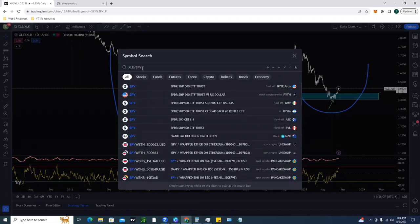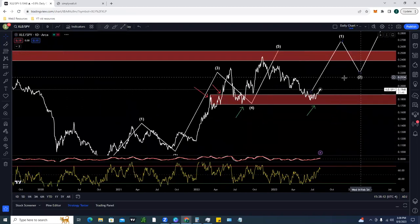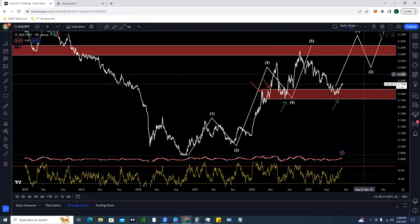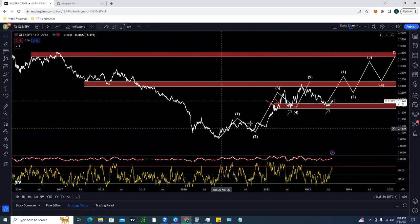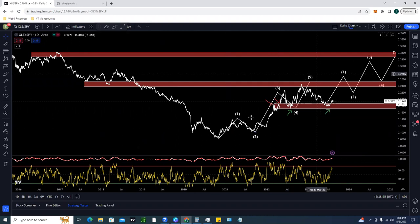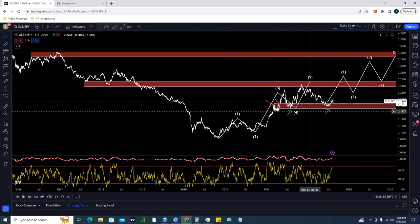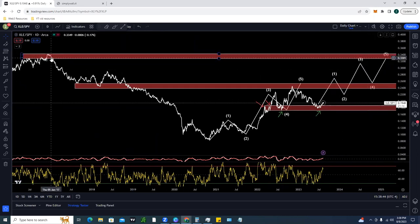Looking at the XLE divided by SPY chart — energy compared to the S&P 500 — the analysis is playing out perfectly. We've got areas of liquidity here and here, a five-wave structure to the upside — the market tends to move in five-wave and three-wave structures. After the five-wave structure we got our correction. Prior resistance becomes new support; old support becomes new resistance. We're targeting the upward resistance area and the liquidity zone, ultimately looking for another five-wave structure to take us to the highs of 2016.